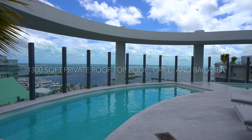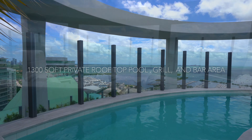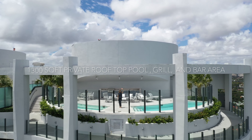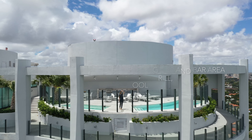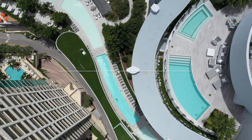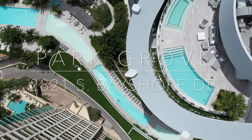Upper Penthouse B at Park Grove has four bedrooms, five and a half bathrooms, and approximately 4,600 square feet. What makes this residence so special is that it has a private rooftop terrace on the second floor. That private rooftop terrace has a pool, a jacuzzi, a cabana bath, and over 1,300 square feet of an observation deck. It does not get any better than this.